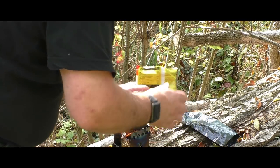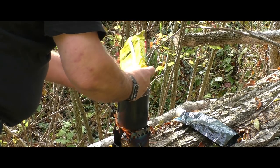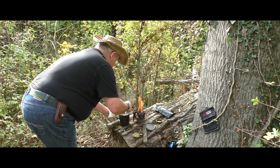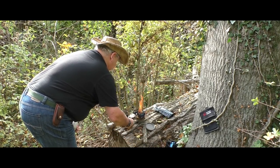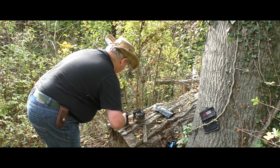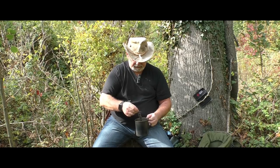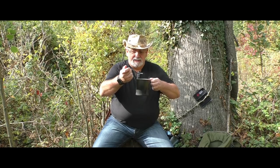Da werden wir gleich mal die Nudeln hineingeben, die können schon einmal mitköcheln. Ich glaube, mein Süppchen ist fertig. Perfekt. Den werden wir ein bisschen löschen, und jetzt lassen wir es noch ein bisschen ziehen und dann werden wir es genießen. Freunde, Süppchen ist fertig – und jetzt einmal Mahlzeit an alle.